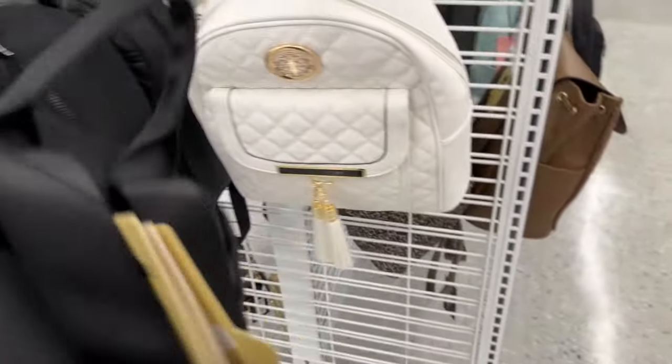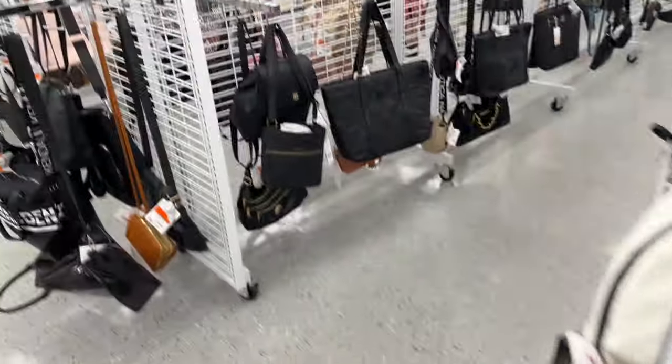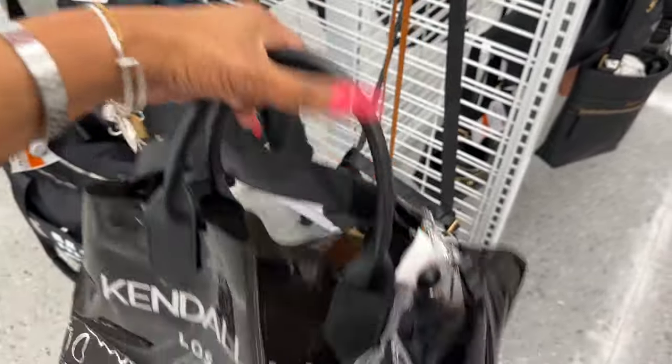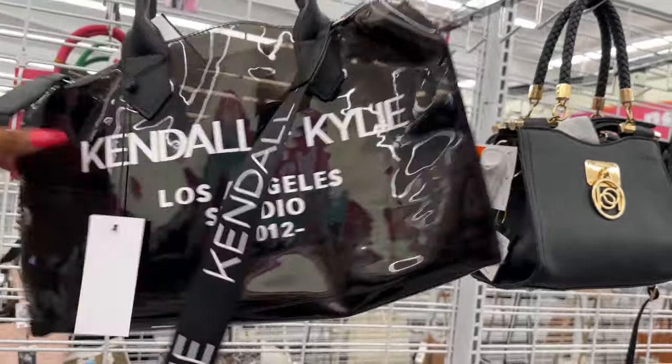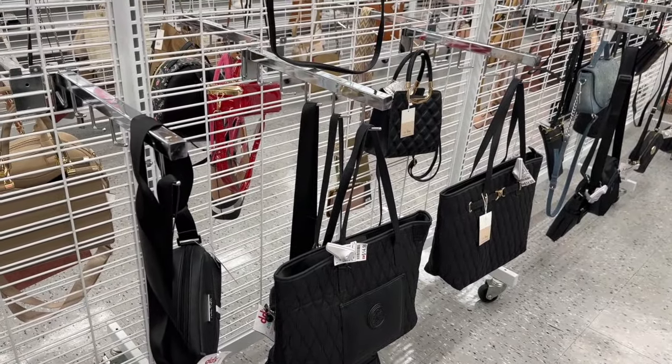This one is a Jolene Couture — it kind of looks like the Tory Burch bag. Faux Tory Burch, $14.99, vegan leather. Not too bad for $15. Over here they have these plasticky ones that take me back to the '80s. There's a Kendall and Kylie Los Angeles Studio one for $17.99, and one on clearance I liked too.